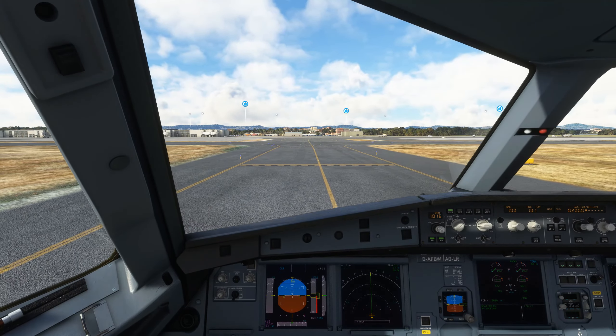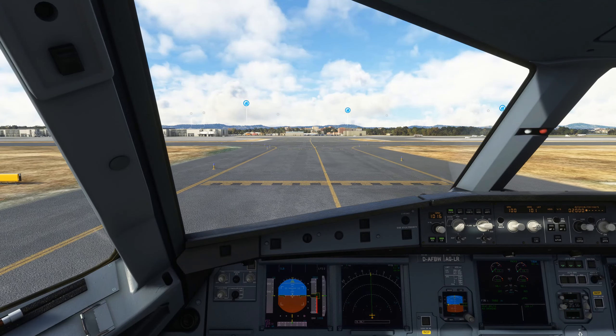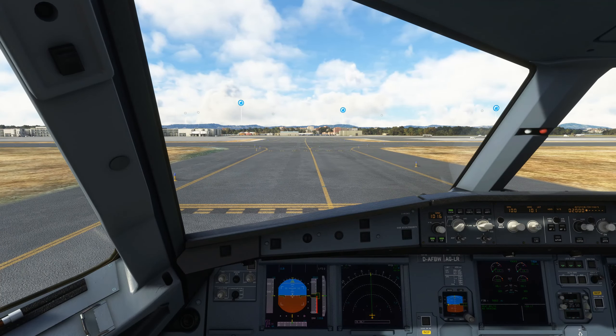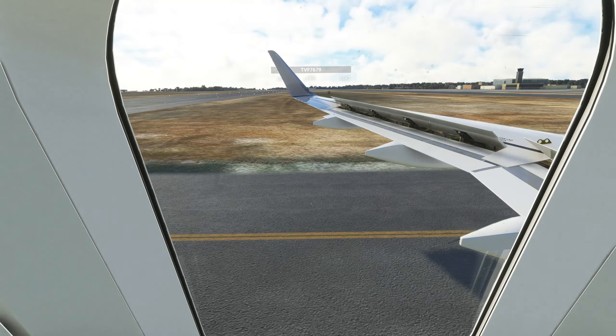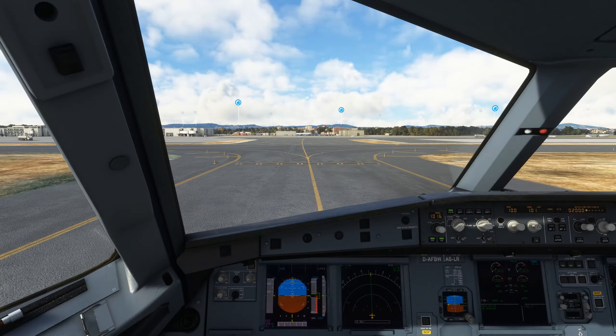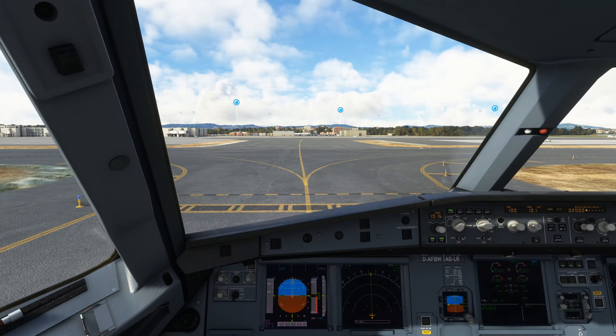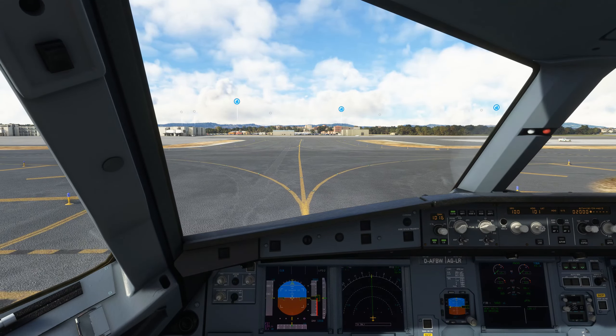DLH 4129, contact ground on 118 decimal 58. France Solay 7679, QNH 3000, 1012.7, runway 1F27, cleared for takeoff Runway 10. 119 decimal 405, Ryanair 3711.